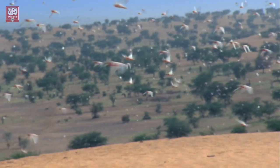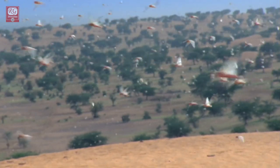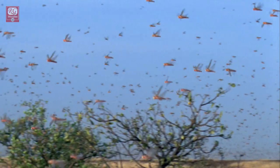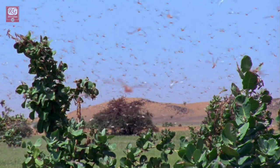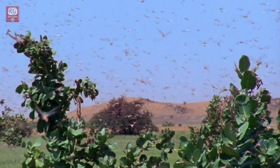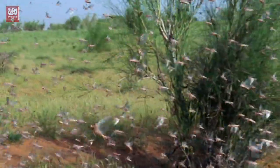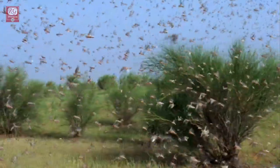Locusts are prodigious flyers. Depending upon wind speed, they can travel up to 150 kilometers in a day and can stay in the air for long periods of time. For example, locusts regularly cross the Red Sea — a distance of 300 kilometers — and in 1988 traveled from West Africa to the Caribbean, a distance of 5,000 kilometers, in about 10 days.